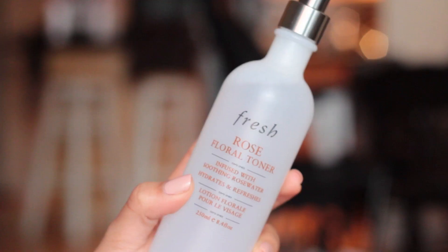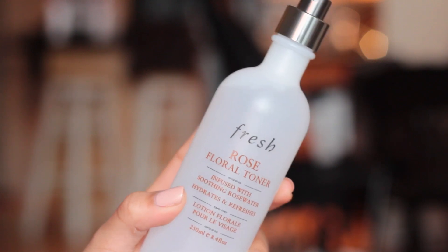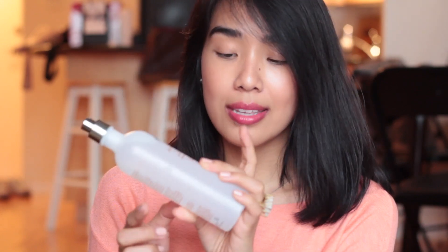Then I have this Fresh Rose Floral Toner. I had heard good things about it and I was looking for a new toner — I like that it's alcohol free. I picked this up during the Sephora VIB sale; it was about $45 so 15% off was a pretty good deal. I do like it — I love rose-scented anything. You can either spray it directly on your face or spray it onto a cotton pad and use that.